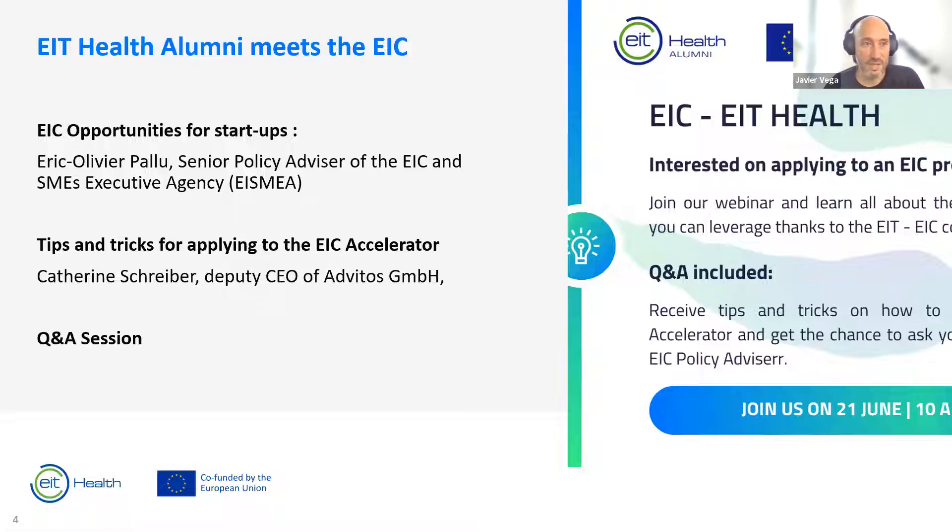There are three programs within the EIC: the EIC Pathfinder for very early-stage research projects, normally with hospitals and research institutions but sometimes startups can participate; the EIC Transition; and the EIC Accelerator, which has the biggest budget and is the one most startups know about, with a significant grant but also blended finance that can get up to more than 15 million euros.